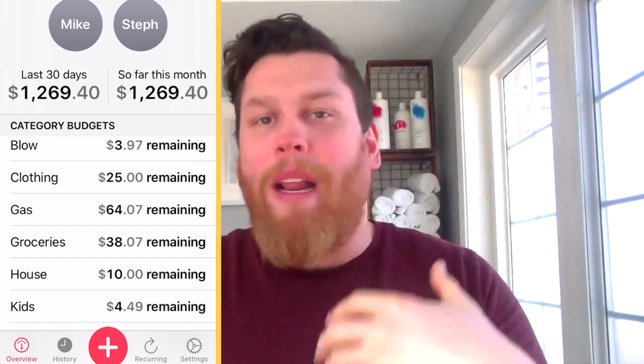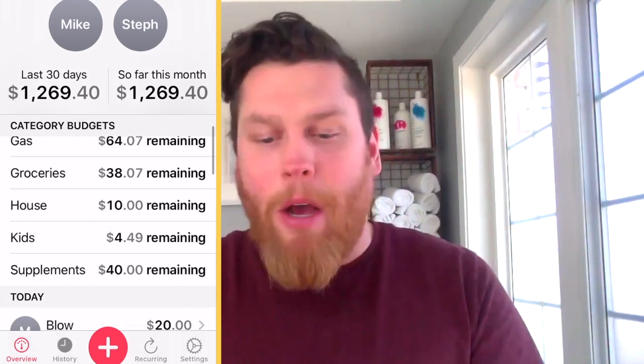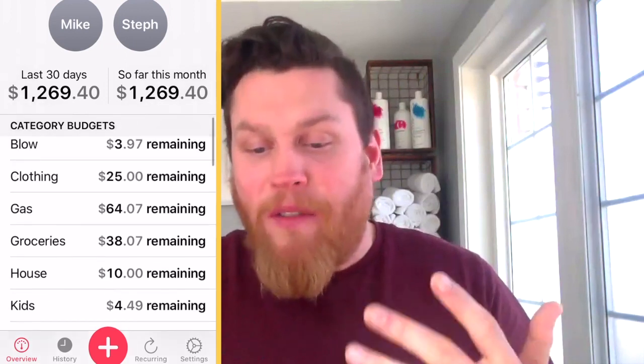Here are some really cool things about this feature: you can set up your digital envelopes. For example, we've got blow money — money we just want to spend freely — clothing, gas, groceries, house, kids, supplements. You might have more than that, just add them. You might have less — that's fine too.